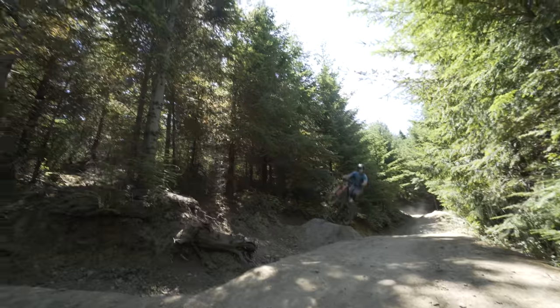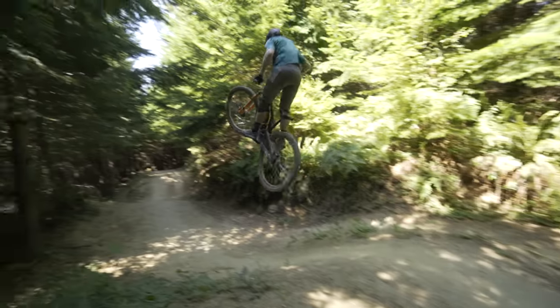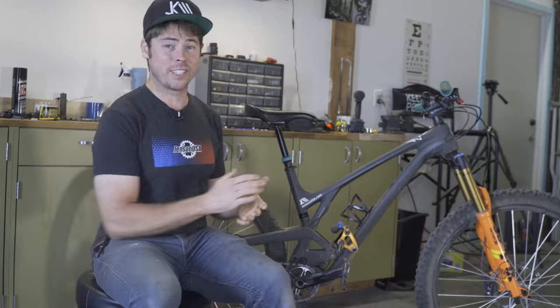The EVIL Offering has been one of my main bikes since February of this year. Many of you have asked about Cascade Components progressive linkages because I really like to jump a lot, and if you're jumping a lot, a more progressive suspension is often very beneficial.